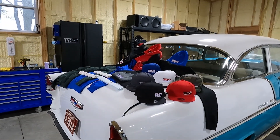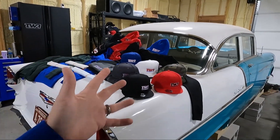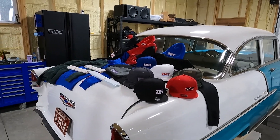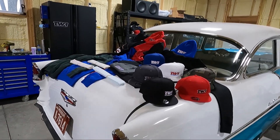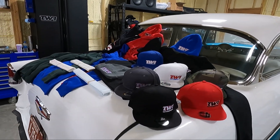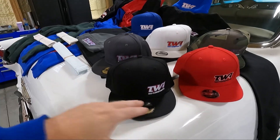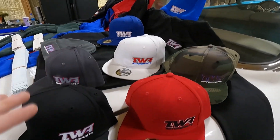Obviously the stuff that I'm wearing — but guys, just like on my vehicles, I don't cheap out on this stuff either. So you know that if you're buying this, you're getting quality stuff. Let's go through it. So like hats — I've got six different variants of the hat with the TWA Motorsports logo in different colors.